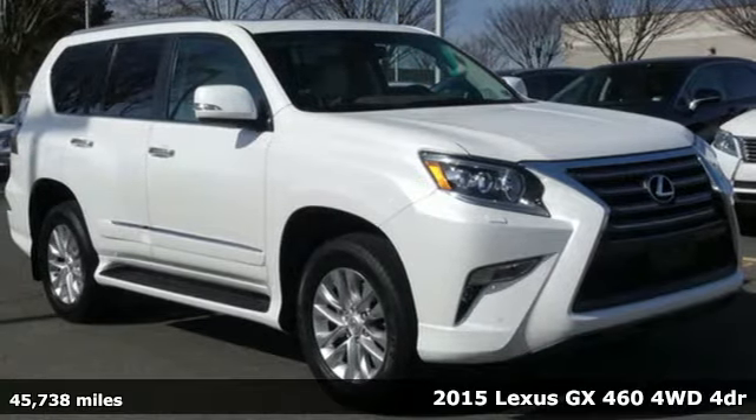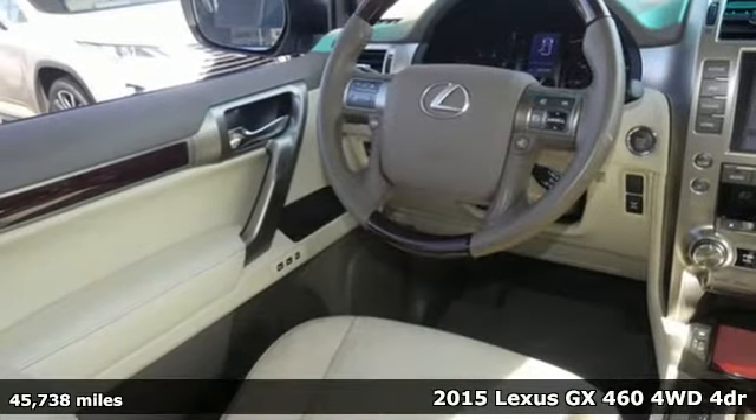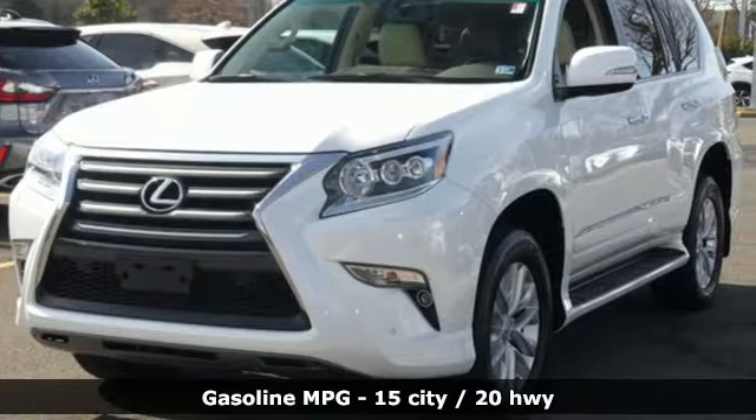Here's a 2015 Lexus GX460. Live a lifestyle that leaves a lasting impression in this Lexus. It comes with great features you'll love.